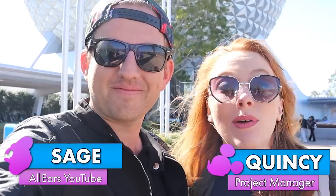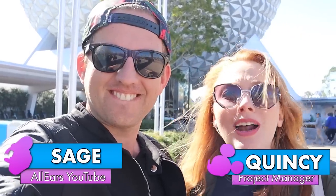Let's start. What are the sneaky secrets that will get you to have a better time on Epcot rides than everyone else? We're gonna take you through all of them.